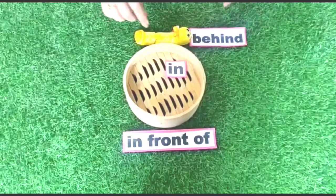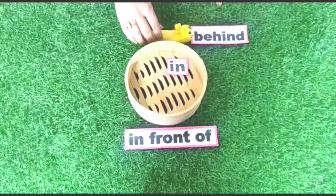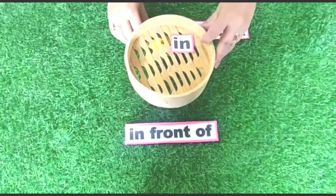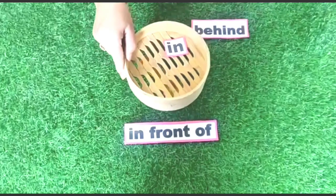Caterpillar is behind the box. It is still afraid, children. It wants to go under the box.